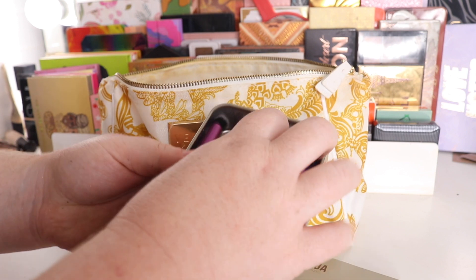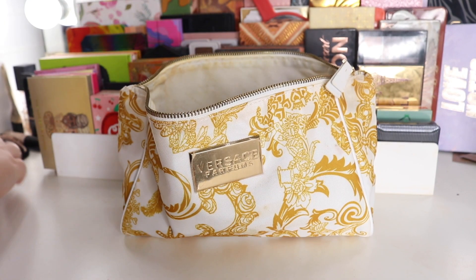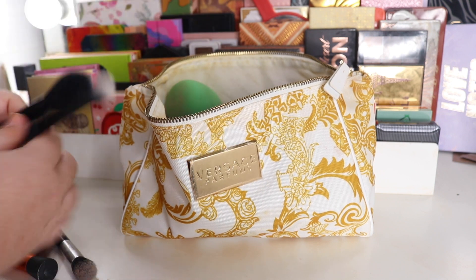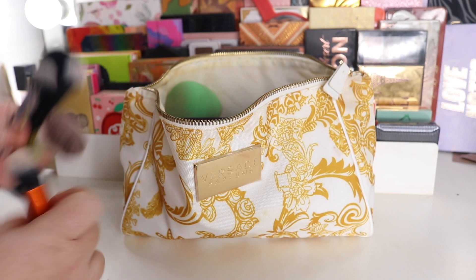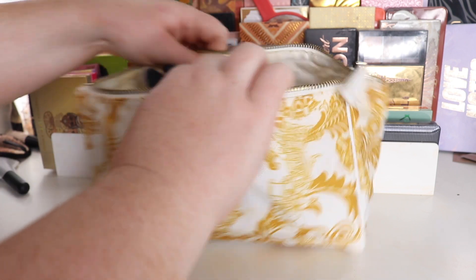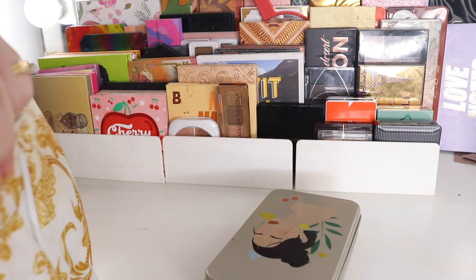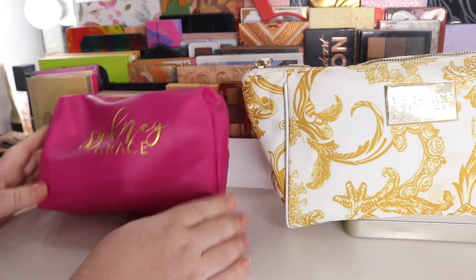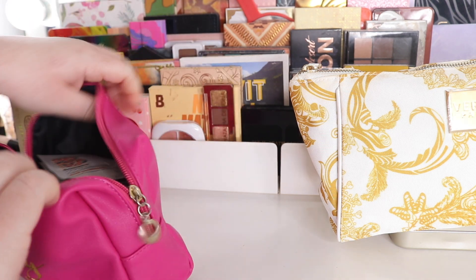I'm starting by fitting in the palettes, and then I have my brush tin of all my smaller-sized brushes — mostly eye brushes with a little face — and that fits in too. I also have my sponge, which I just cleaned so it's still big. I'll fit in cream products, a little kabuki for the cream palette, and a small brush for concealer and foundation. Everything fits in there quite easily.